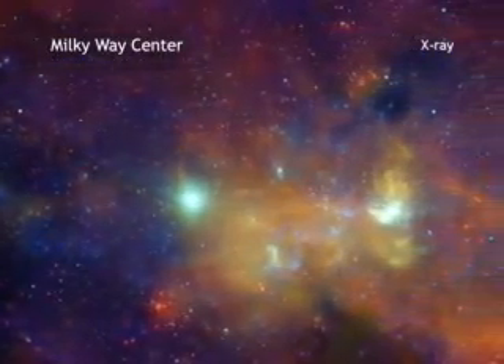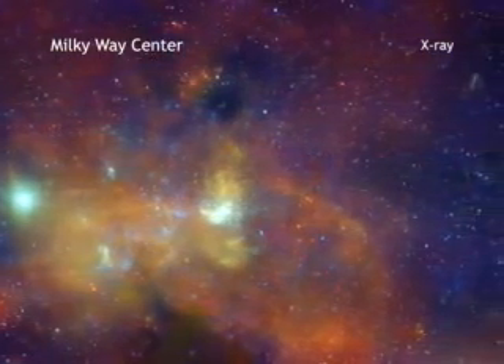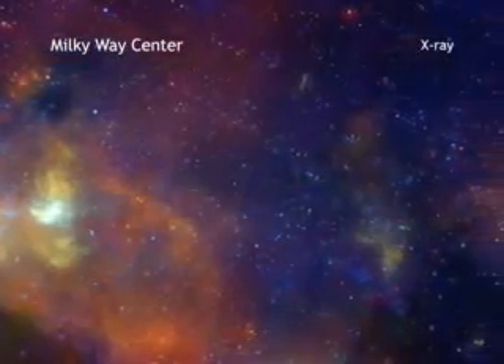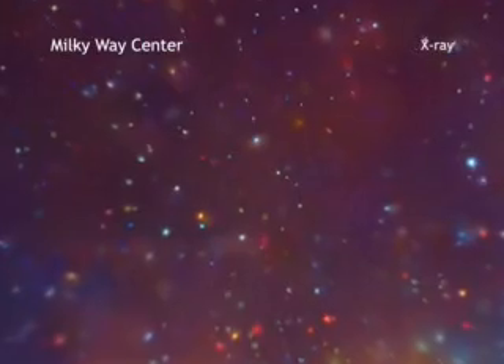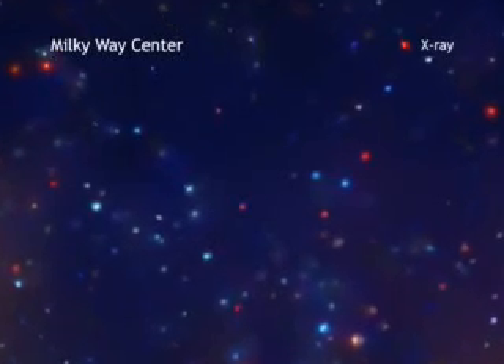This image from the Chandra X-ray Observatory reveals a wealth of exotic objects and high energy features at the center of our Milky Way galaxy. In this new and deep image from Chandra, red represents lower energy X-rays, green shows the medium range, and blue indicates the higher energy X-rays Chandra can detect.